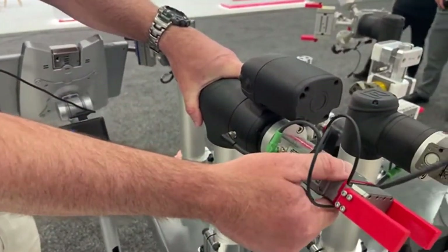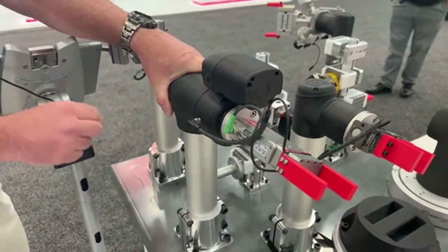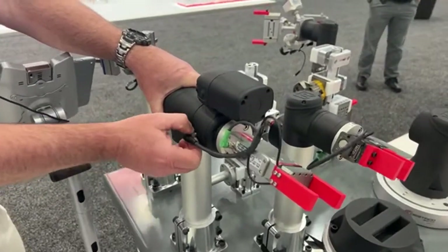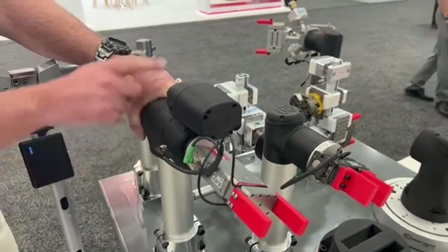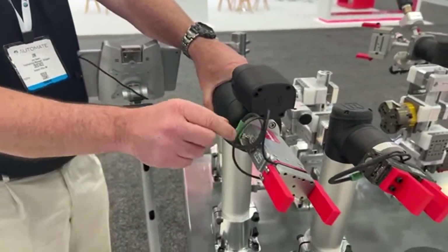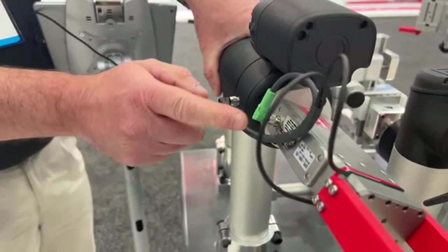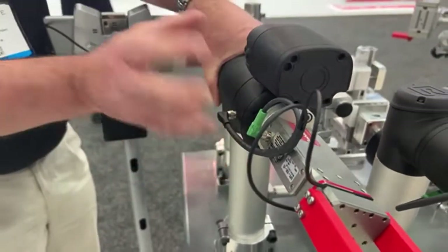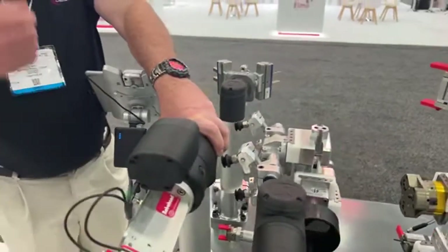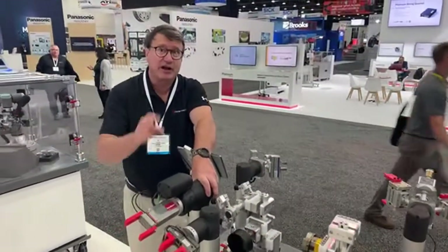We have our DPE 200 gripper with a cable that is customized to each cobot. The reason it's customized to each cobot is that the pin-outs and signals for the various cobots are different on these connectors. We have a cord set that has sensors, power, and command to the gripper. It directly mounts and it's a plug-and-play application. Cobot users don't want to spend a lot of time setting up — they want to attach it, plug it in, and run it.